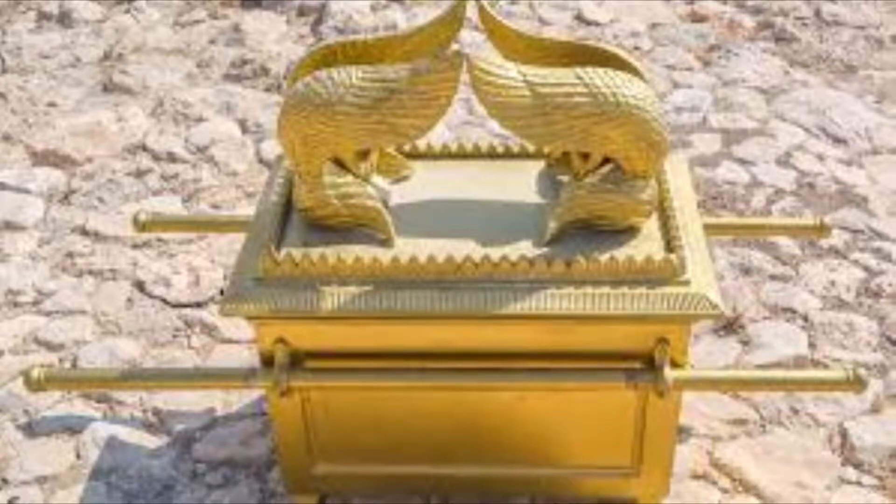Welcome again to this channel. In this video I focus on the Ark of the Covenant and the three items that were found in it.